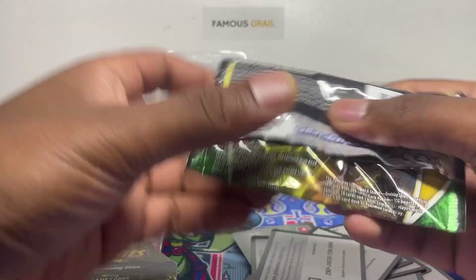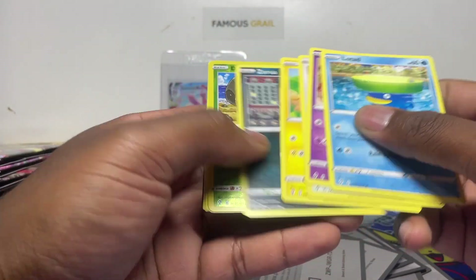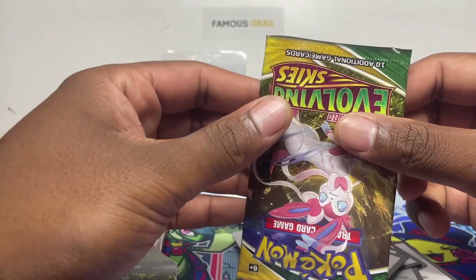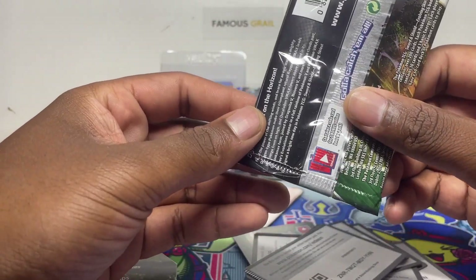Whoa, look at that — straight out of there. Must be a crimped card in there, or green code. No hits but it just wasn't sealed right — you can see it was never sealed properly. Something just happened; it didn't seal well in the factory.